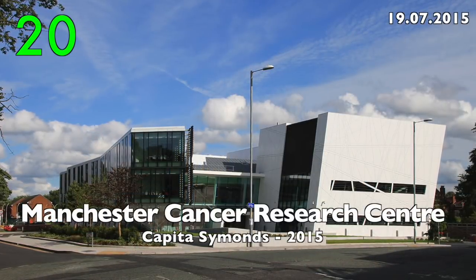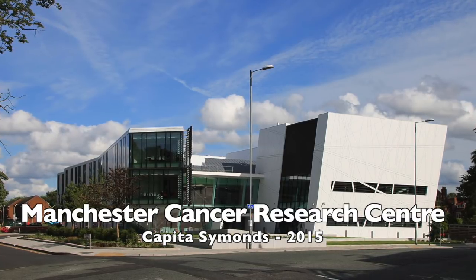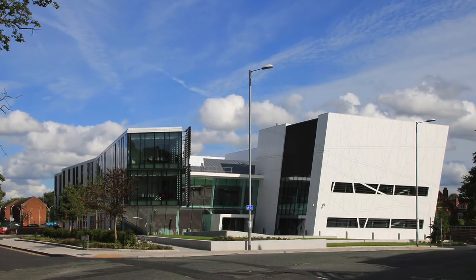Number 20: Manchester Cancer Research Centre by Capita-Simmons, 2015.